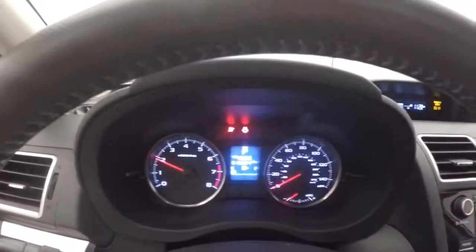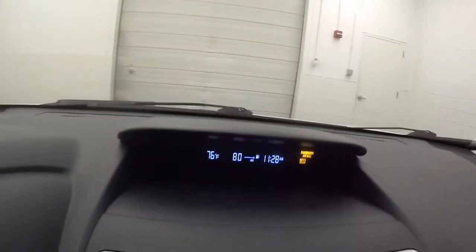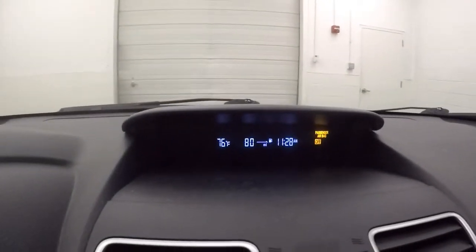Car fires right up. Just over 15,000 miles — still low miles. That nice display up there shows temperature, fuel mileage, as well as your time.